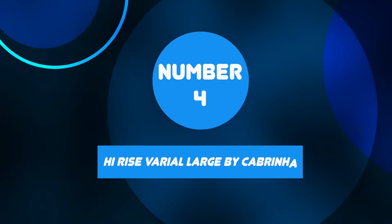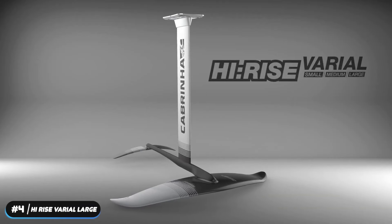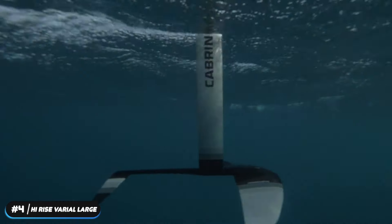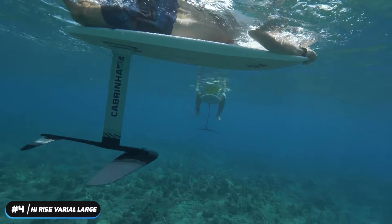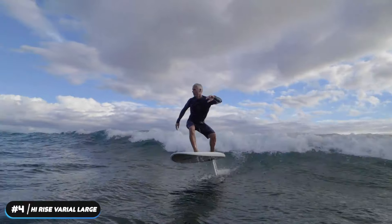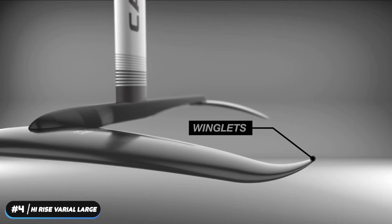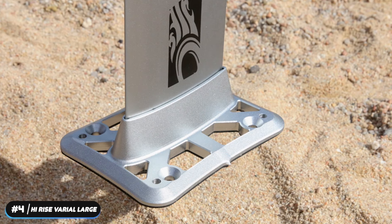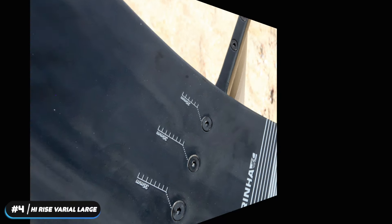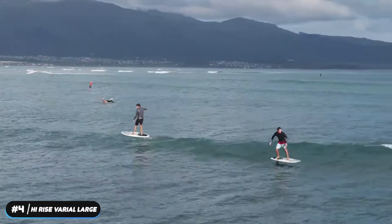Number 4: High-Rise Varial Large by Cabrinha. If you're looking for a surf foil with exceptional performance, the High-Rise Varial Large by Cabrinha is what you should consider. A lot of surfers want this surf foil because it adapts well to different activities — you can use it for kite surfing and wake surfing as well. Durability was never an issue with this surf foil. The wings come from a premium quality of basalt fiber and wood materials. Plus, the mast uses an anodized 6061T6 aluminum material to make it long-lasting. The wings provide an excellent drive and lift as you use the foil board on any wave size.